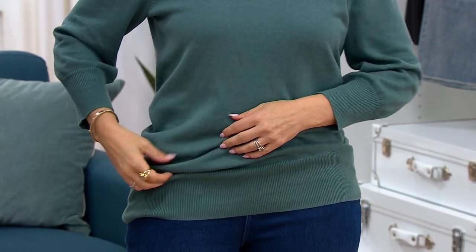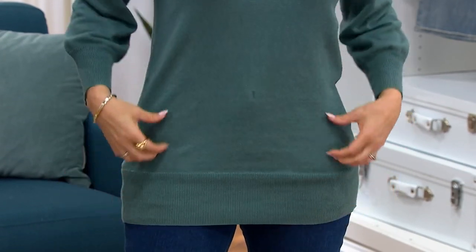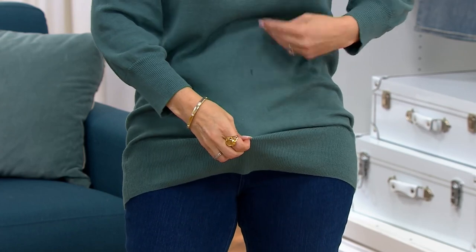The fit is good — get your normal QVC size, because it truly does work. You can wear it long, you can wear it blouson, you can wear it tucked in.